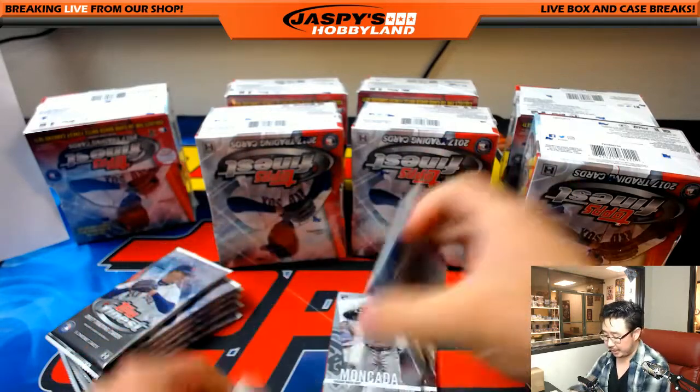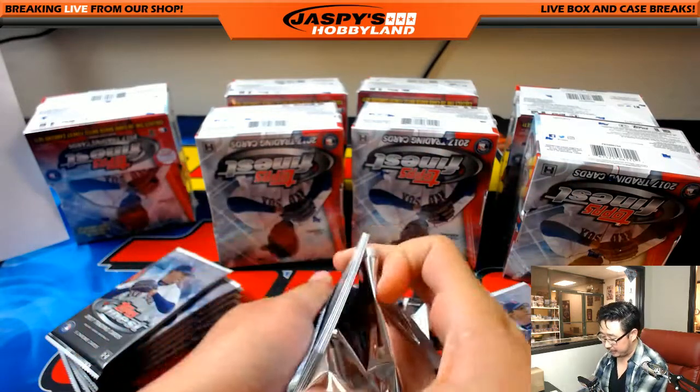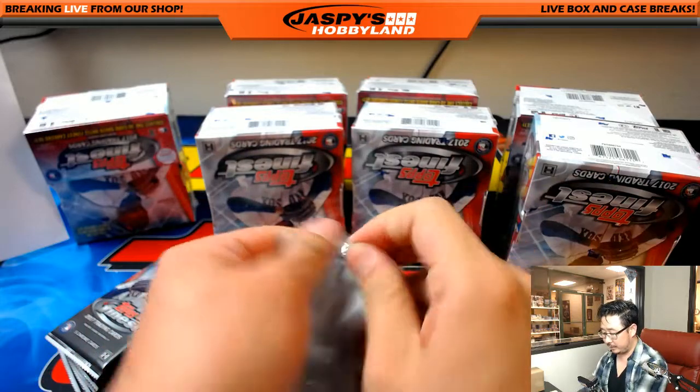It looks like National Treasures Baseball is going to fill. Only five teams left, so get it while it's hot.